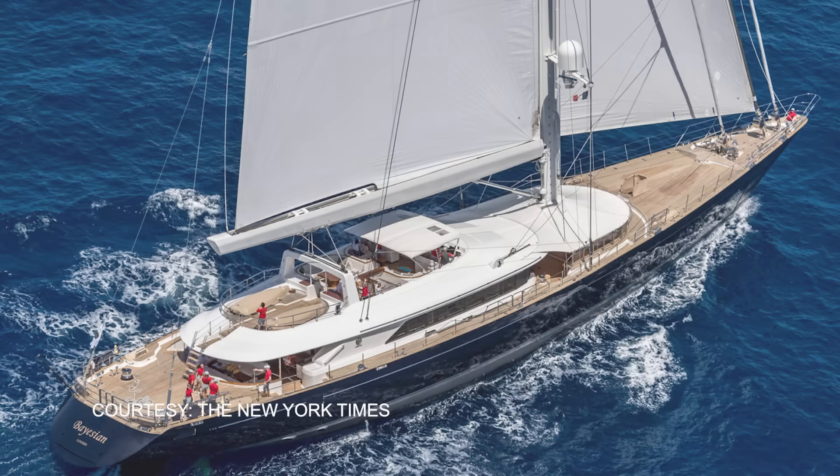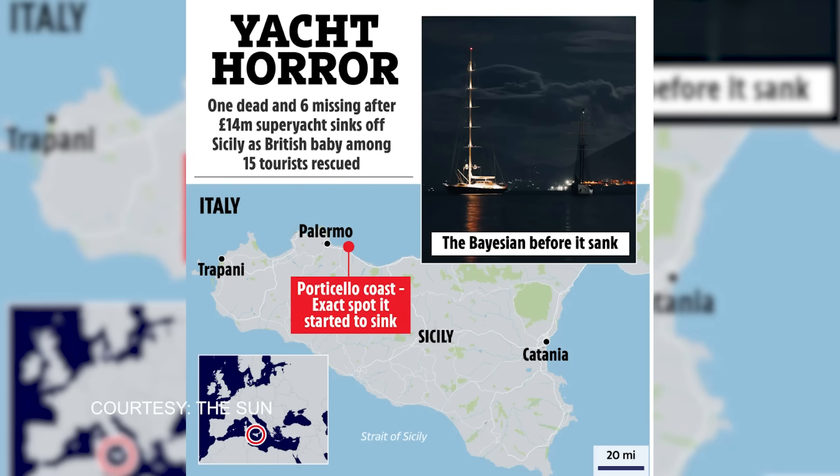The salvage operation of the Bayesian superyacht has now begun, just off the coast of Porticello in Sicily, where it sank in August. Seven of the 22 people on board were killed in that incident, including Britain's biggest tech tycoon, Mike Lynch, and his 18-year-old daughter. Salvaging the yacht should help investigators find out what happened that terrible night.